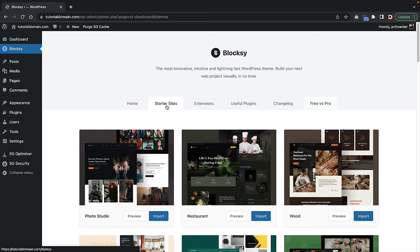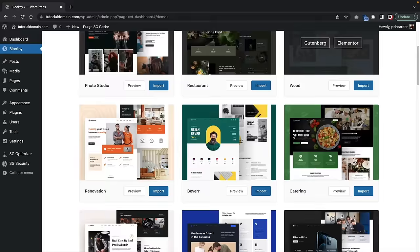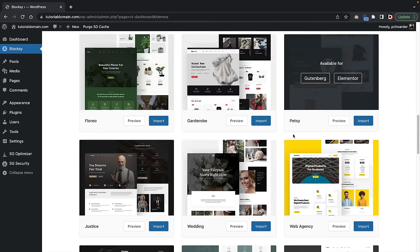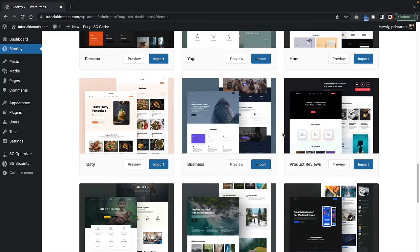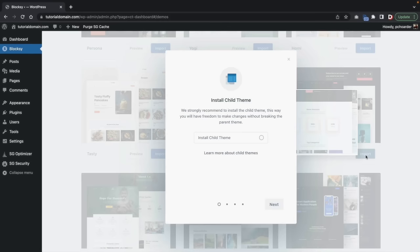Bloxy has some really cool templates you can import on your website — photography, restaurant, wood, and various others. We're going to install a template specifically designed for affiliate marketing with really nice blog post layouts. If you scroll to the bottom, you'll see 'Product Reviews.' This is the template we're going to use. Click on Import on the right side and it will import the template.